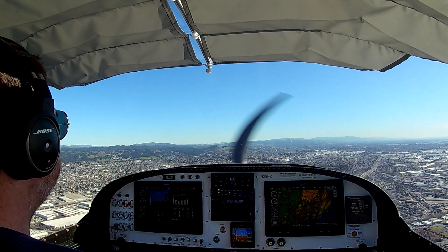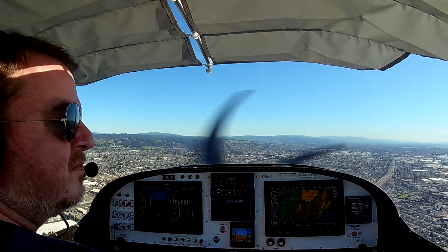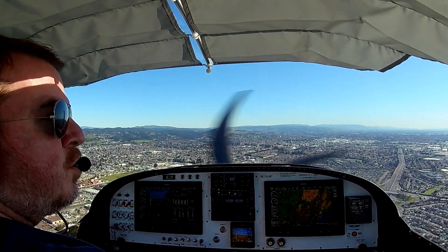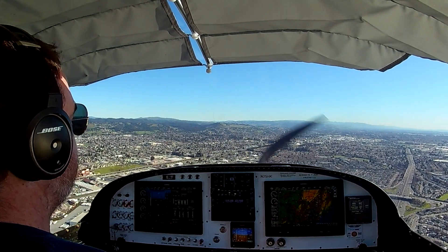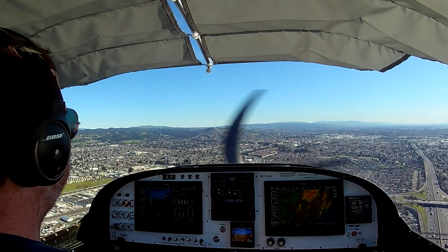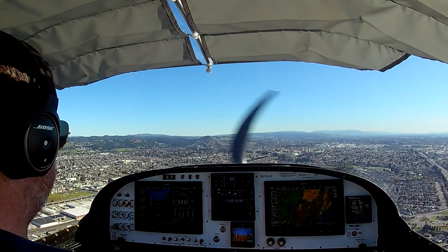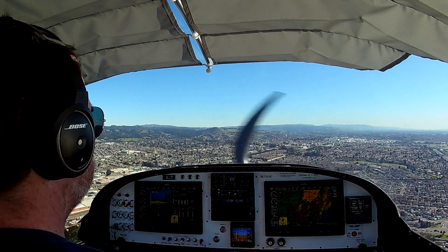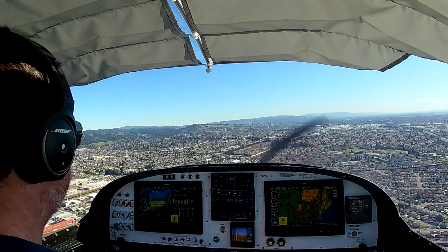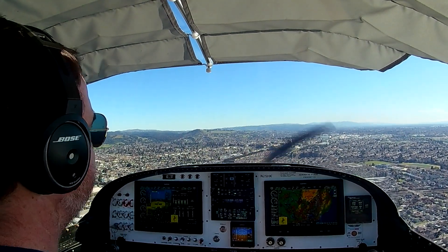Once I get to about the numbers — generally about 500 to 1000 feet before the numbers — what I'm going to do is push the prop in, throttle back, and start losing some speed, and also kick in the first two notches of flaps. What I'm looking for is about 85 knots for my initial descent, trying to keep it at about 200 to 300 feet a minute, and then trim back out.